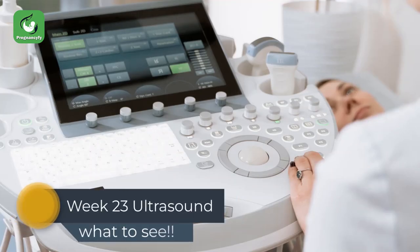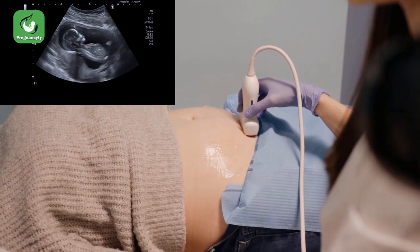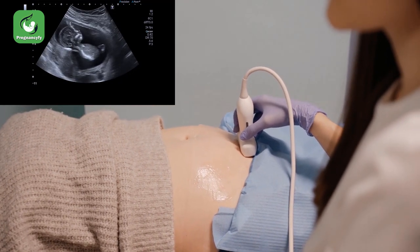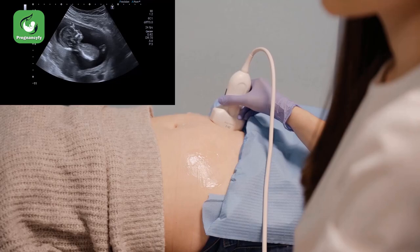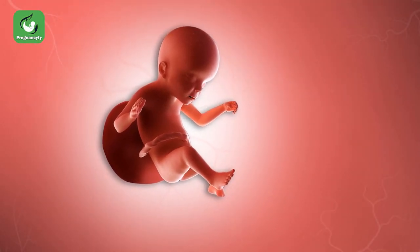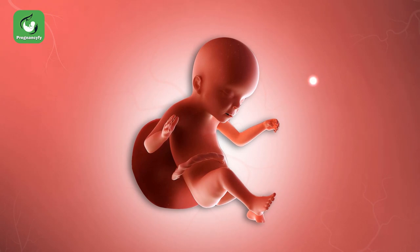Week 23 ultrasound — what to see: going to the clinic for a routine ultrasound scan is a good excuse for you to see your baby. Some doctors request an anomaly scan this week, which checks for any gross anomalies in your baby's development. At 23 weeks, your baby's physical profile can be seen, though your tiny bean is still a bit thin. Brain structures should appear normal, as are the eyes, nose, lips, spine, bladder, fingers, and toes. The placenta and umbilical cord can be visualized clearly too.